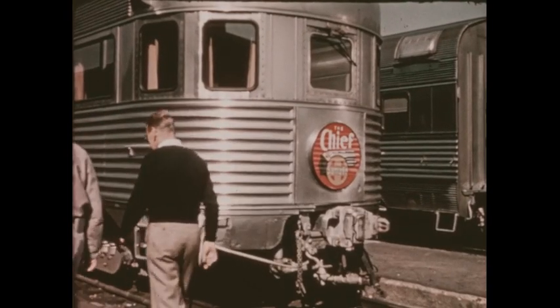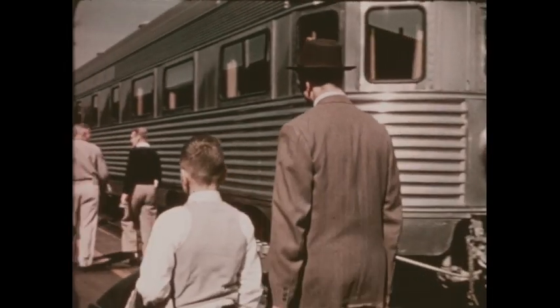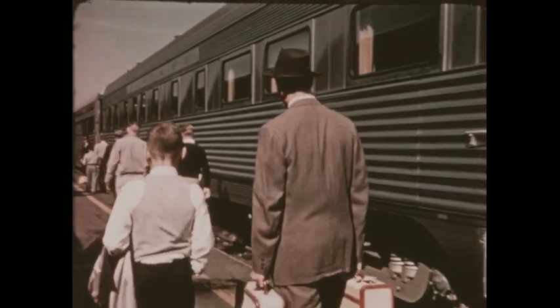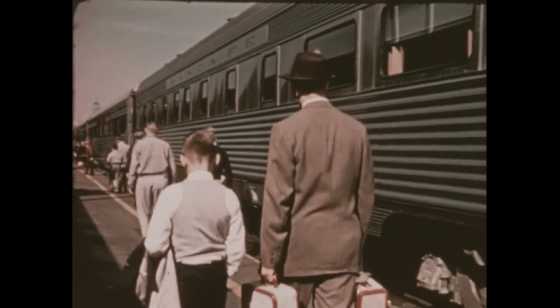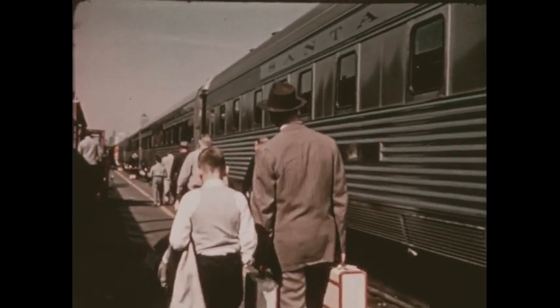Here's Bob's train, all put together, ready for the passengers. In the rear is the observation car. As he walks by, Bob wonders if he can ride in it. Yes, says his father, but first we must find your seat on the train.